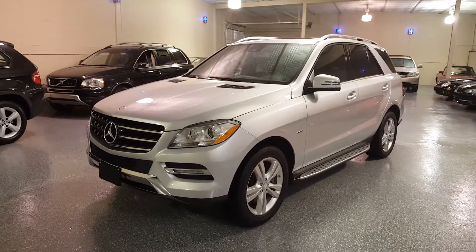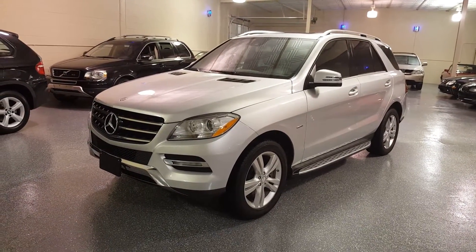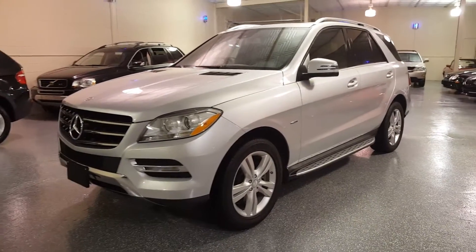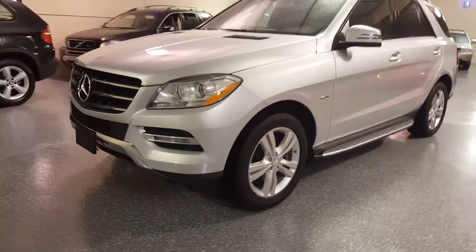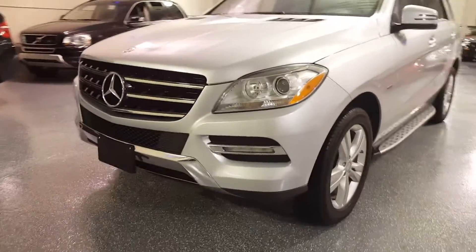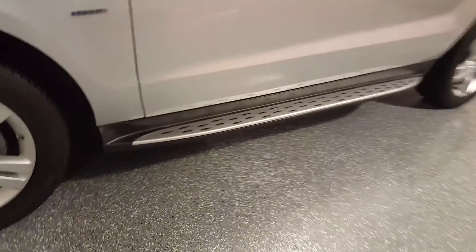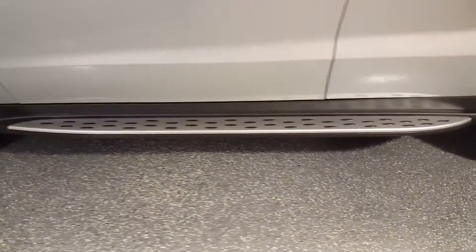The color is iridium silver metallic with black interior. It has 19 inch sport wheels on it and LED driving lights. This one is equipped with the factory side steps.